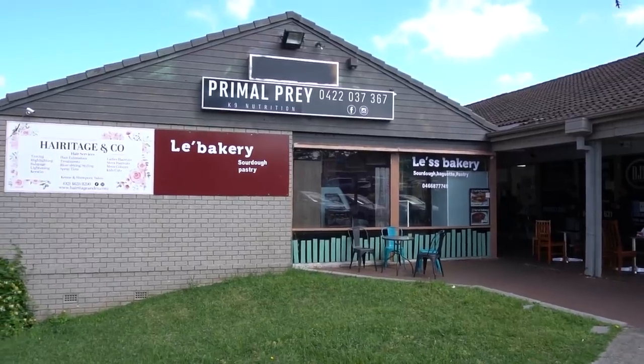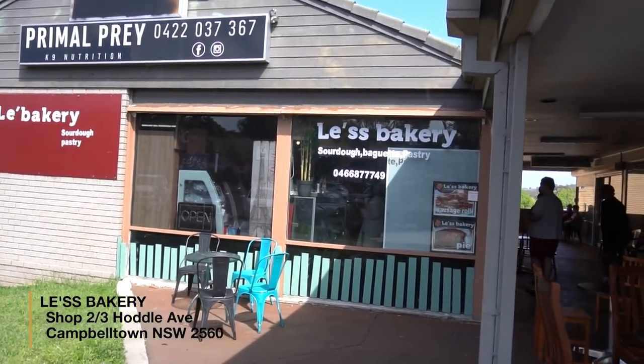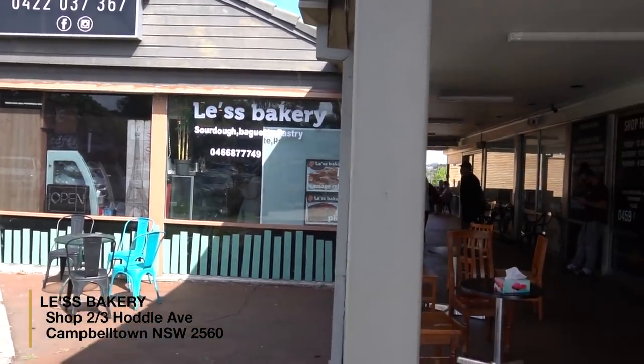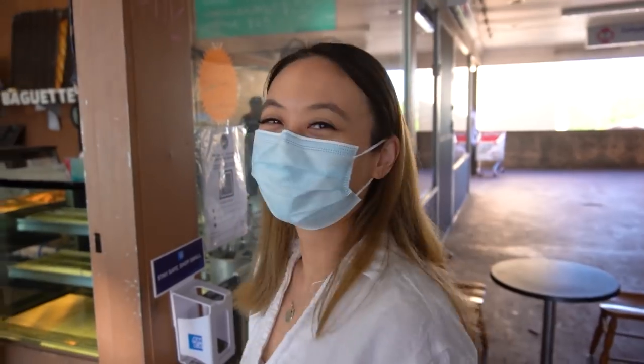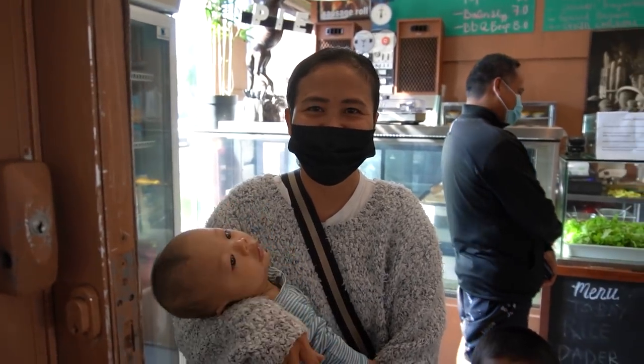Lee's Bakery in Campbelltown. I haven't even walked in yet but it's a nice and humble little bakery spot. It looks quite small as well. It's nine o'clock and it's already starting to gather a line. I'm with Christine today — she was one of the first people to tell me about it. This is Anna, one of the owners of the bakery.